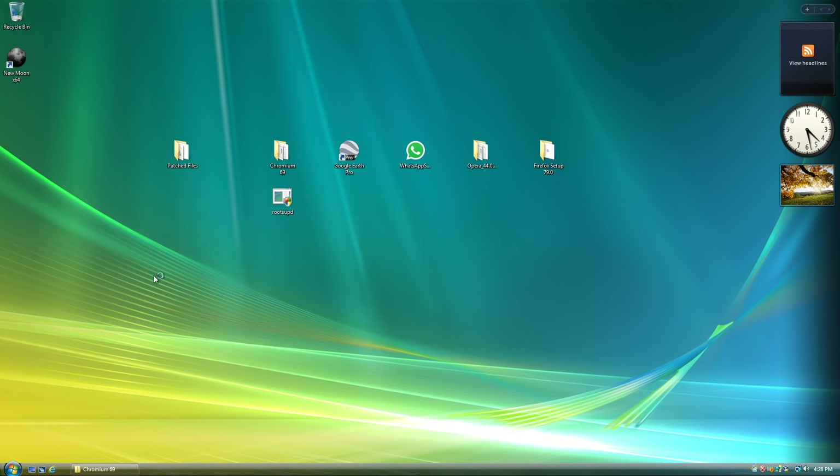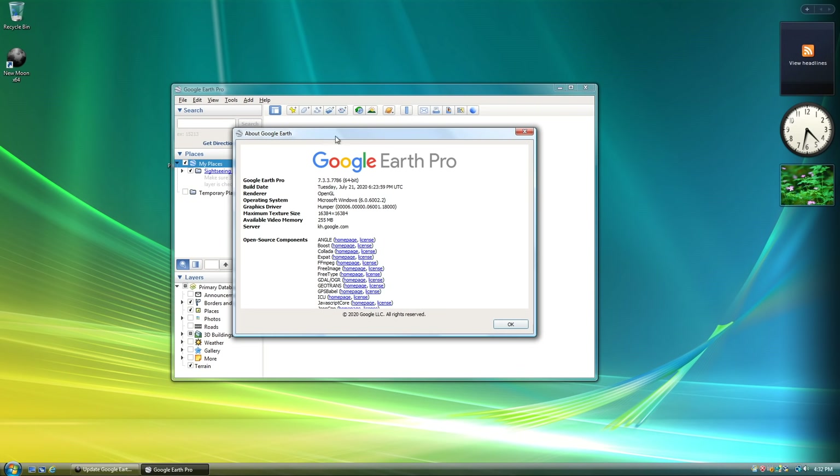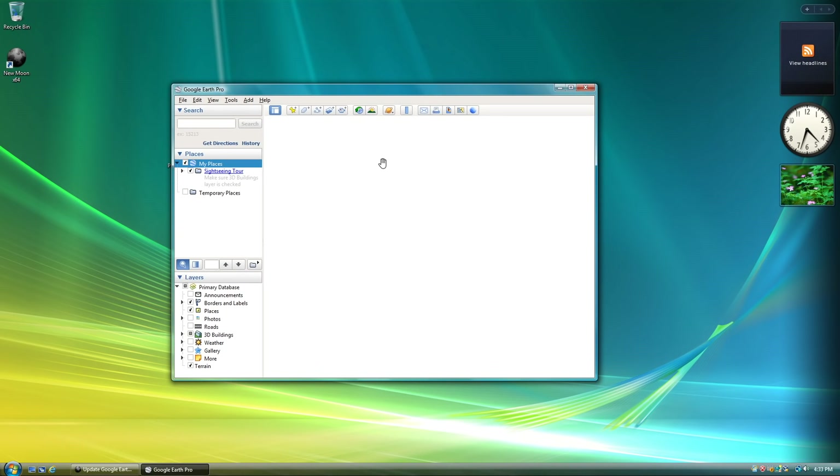Same thing for Google Earth Pro. You also need the root certificate update for this program because it can give you SSL errors. As you can see, Google Earth is fully working — version 7.3.3, build date July 21st, 2020. This is a very recent version of Google Earth. There's a white area on screen because my recording software can't capture the globe — it uses graphical power that the recording software just can't capture properly. But I can assure you, there is a map appearing there.